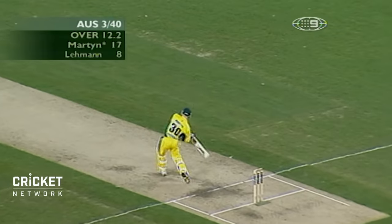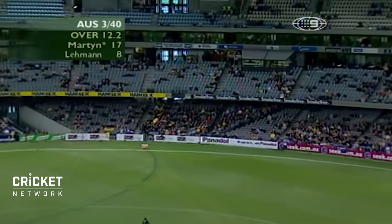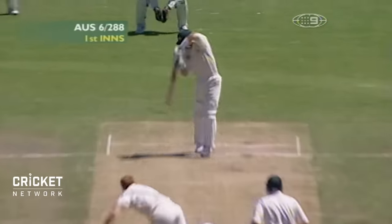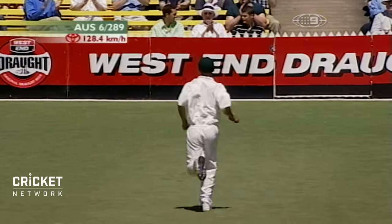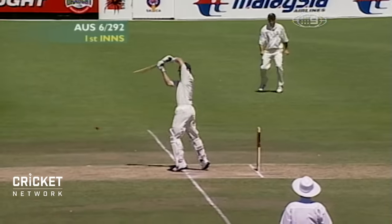Well, it hasn't worked today so far. Great shot from Damien Martin — excellent timer of the ball. Superb shot. They didn't move. Cover and cover point did not move. That's just about the best shot you'll ever see. Beautiful balance. Superb placement.